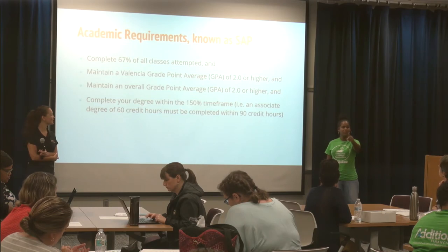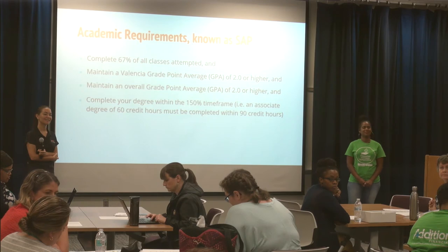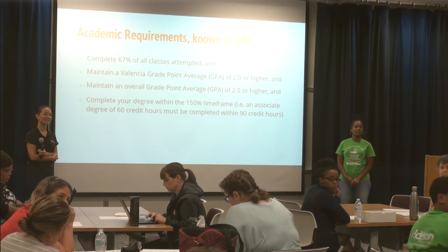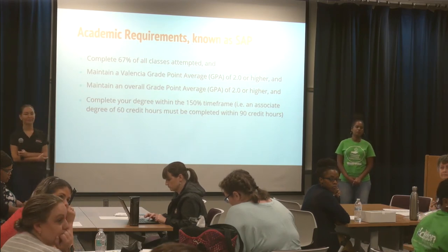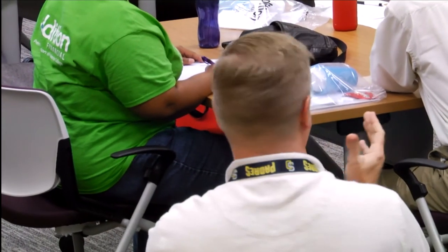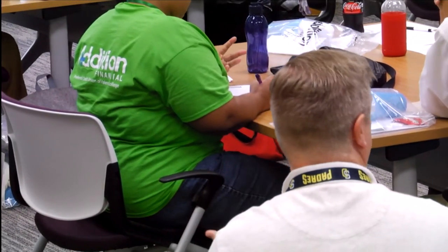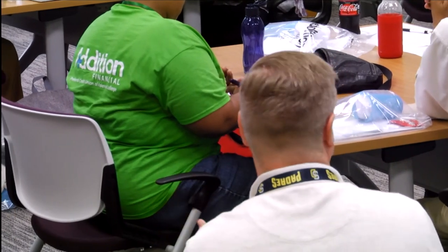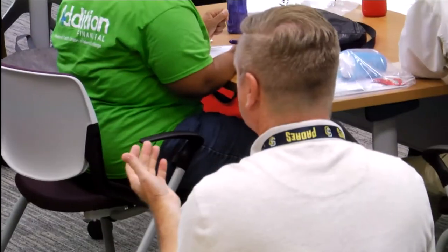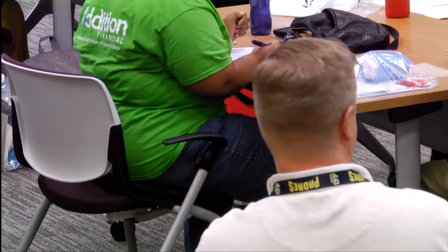A staff member noted that the spring-to-summer transition can be tricky: students enroll in summer courses during spring while in SAP warning, and then in the week between semesters, grades post and SAP calculations are run — leaving students who assumed they were fine suddenly SAP-suspended before summer begins. This is consistently one of the most difficult conversations to have with students.